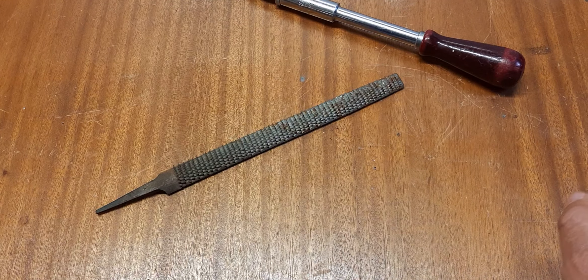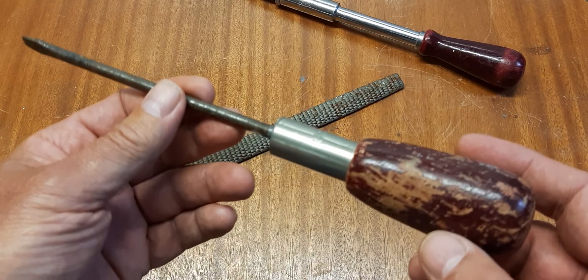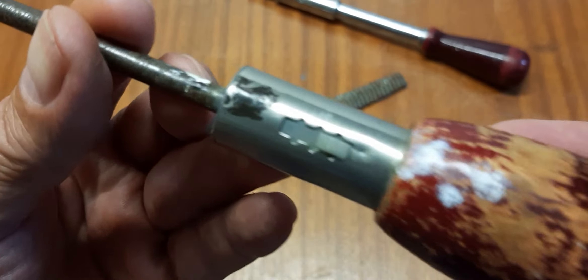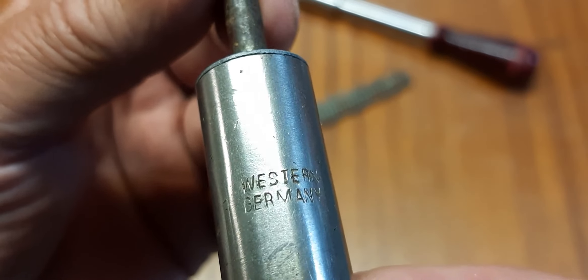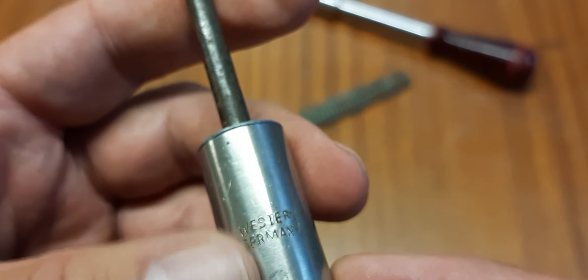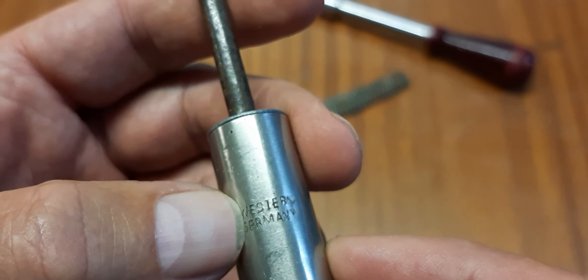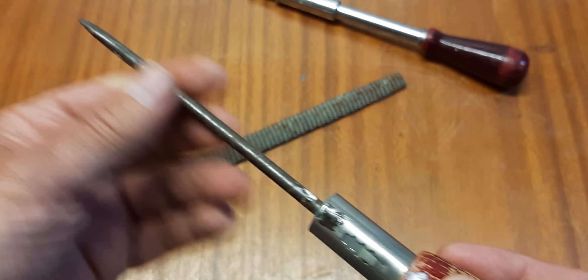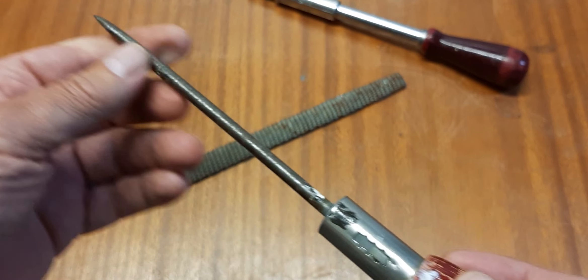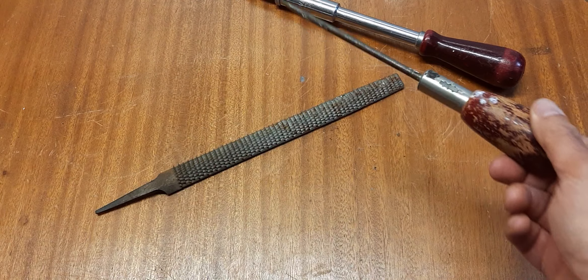The second one I think is an older one. It's made in Germany — there's a marking you can read: Western Germany. It only says Western Germany, not 'Made in Western Germany.' This one has only one blade, but it works too.